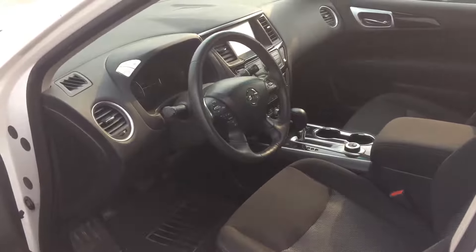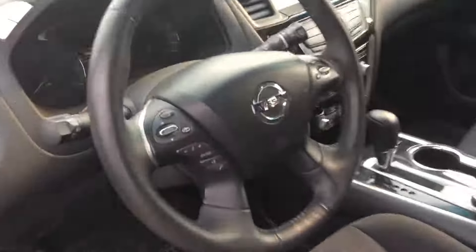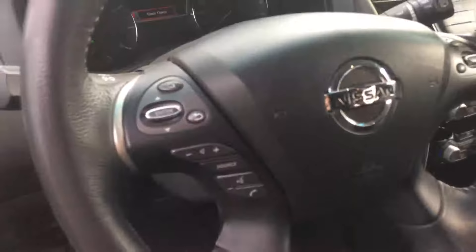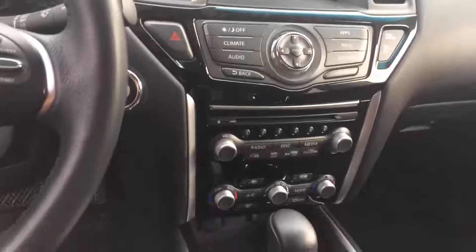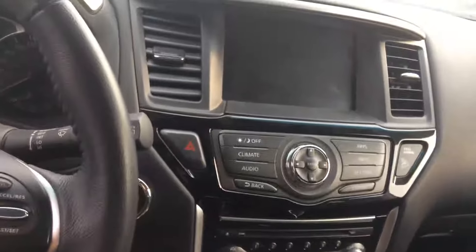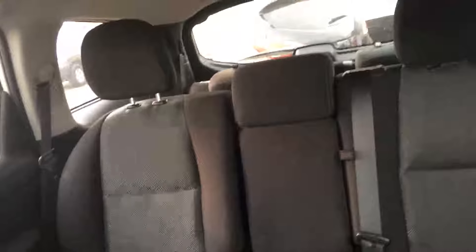Nice interior — it's got Bluetooth, cruise control, heated seats, and a backup camera. The seating is in excellent condition, and that includes the third row as well.